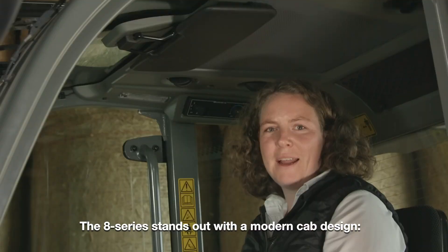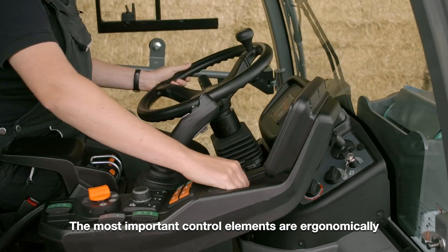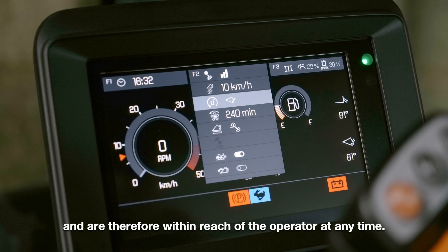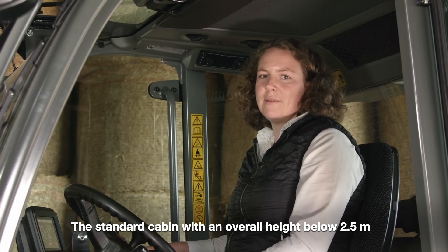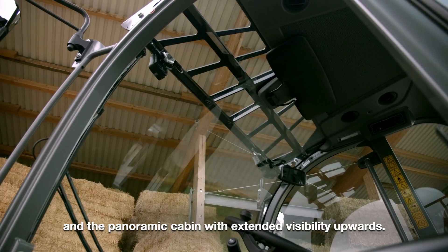The 8 Series stands out with a modern cab design. The most important control elements are ergonomically organized on the fold-down armrest and are therefore within reach of the operator at any time. In addition, there are two cabin options: the standard cabin with an overall height below 2.5 m, and the panoramic cabin with extended visibility upwards.